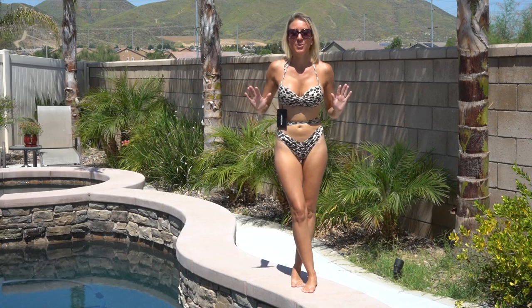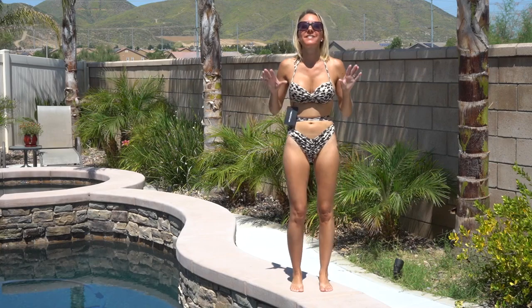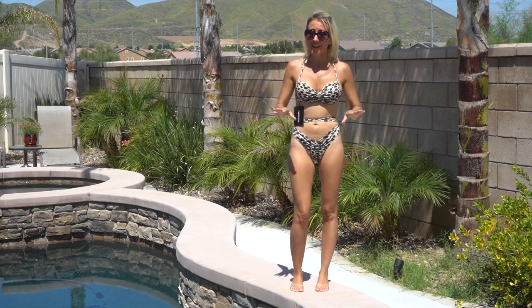This animal print floss bikini is Cheetalicious. Animal prints are definitely trending this season, and I love this bathing suit.